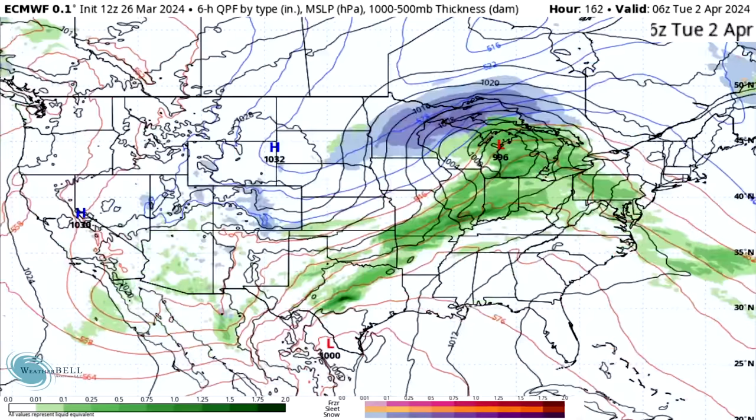That cold front does develop overnight Monday into Tuesday. We see a 996 millibar low over Michigan at this point, with the cold front sweeping all the way down through Texas. States like Texas, Oklahoma, Arkansas, Kansas, Missouri, Illinois, and Indiana are all being impacted by this cold front boundary.